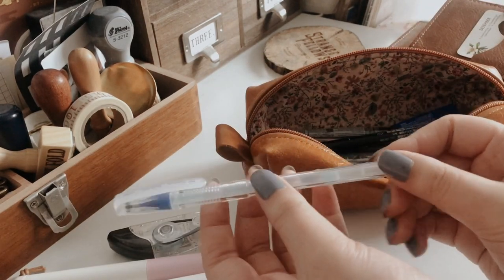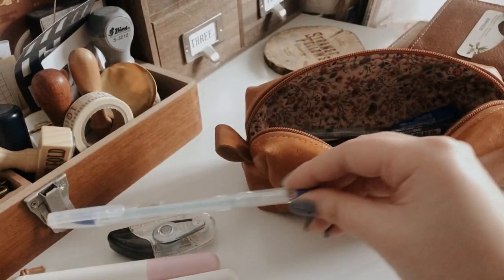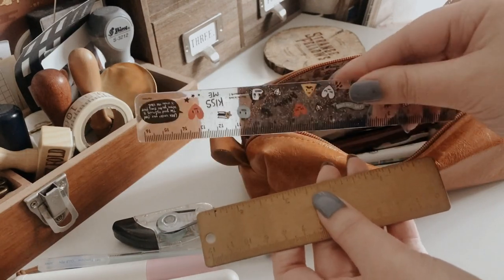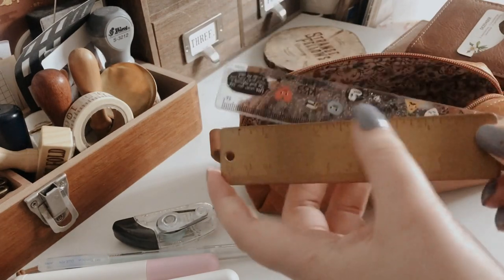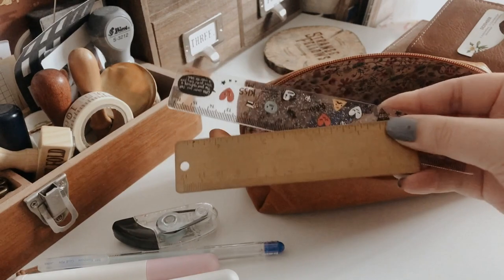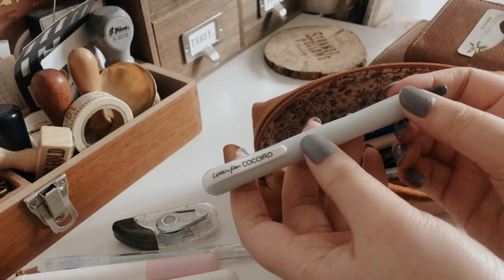I have a Tombow glue pen — I don't use it that often, but it's there if I ever need it. I also have two rulers: I'd probably keep the plastic one since it's not as heavy, but I do have a metal one if I need it. I love how the metal ruler has been aging — it looks really nice now, very vintage looking.